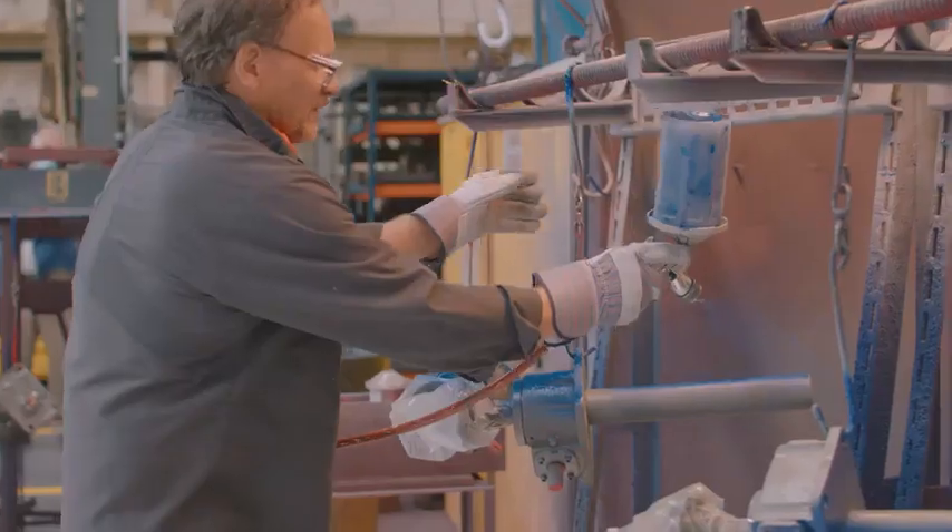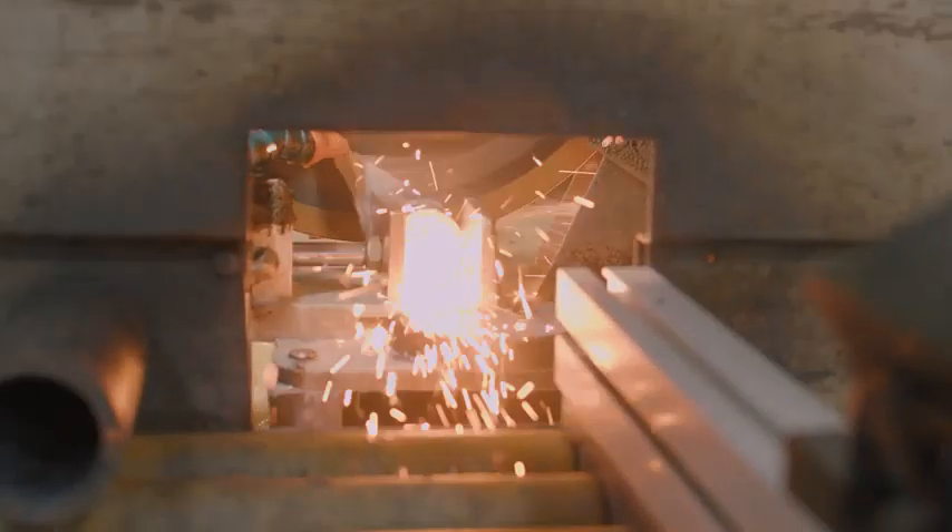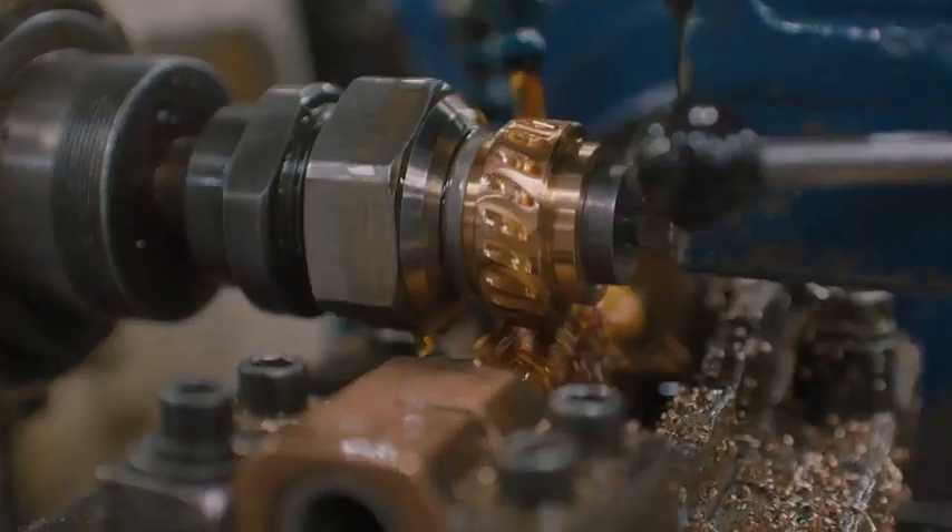Special coatings and colors, nuts and screw modifications and many other customizations further optimize our screw jacks to make them a just-right solution.